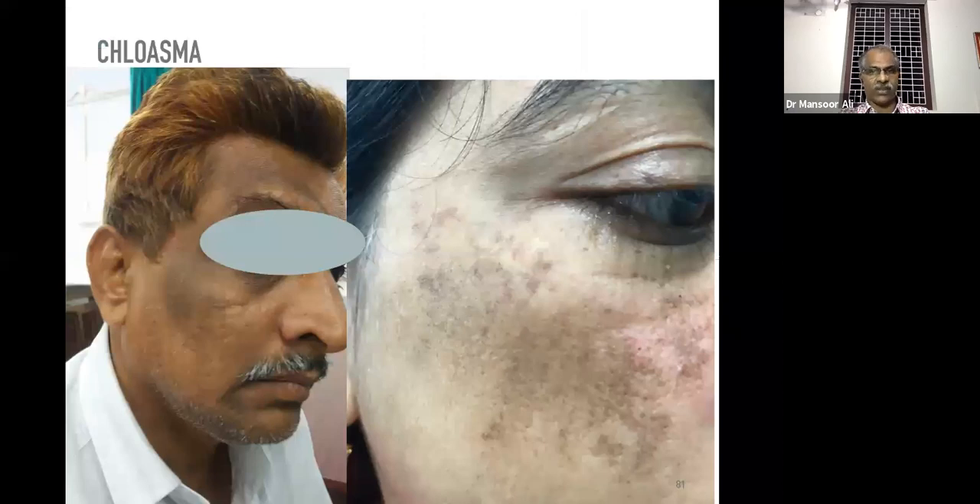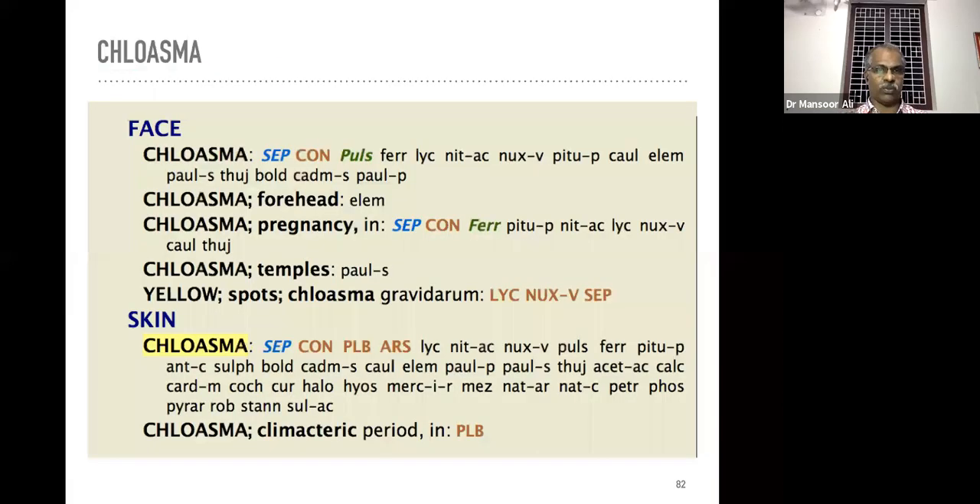Chloasma may appear in males also — not only in females. This is a male on the left side, and this is a female second case.